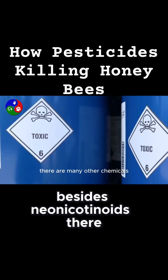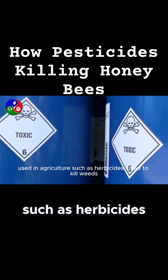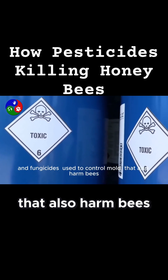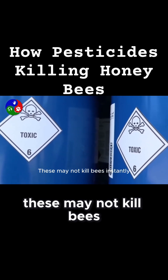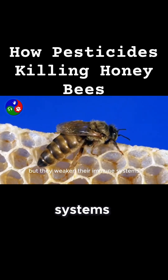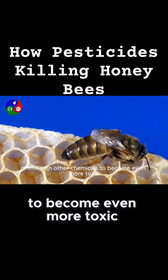Besides neonicotinoids, there are many other chemicals used in agriculture, such as herbicides used to kill weeds and fungicides used to control mold, that also harm bees. These may not kill bees instantly, but they weaken their immune systems, affect their reproduction, or mix with other chemicals to become even more toxic.